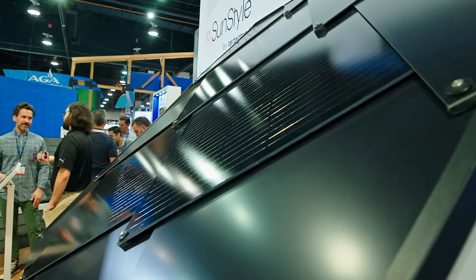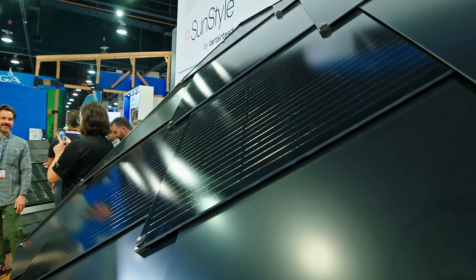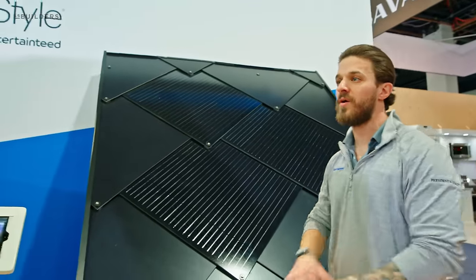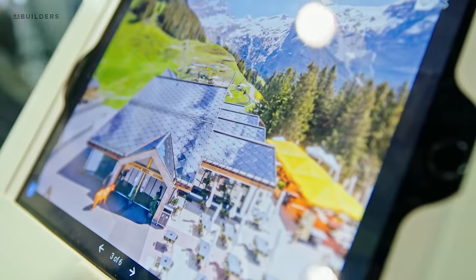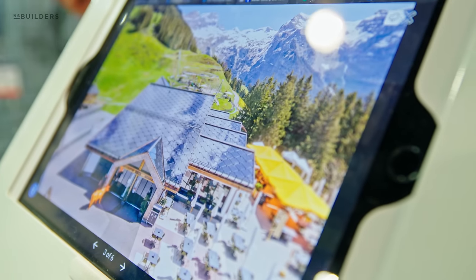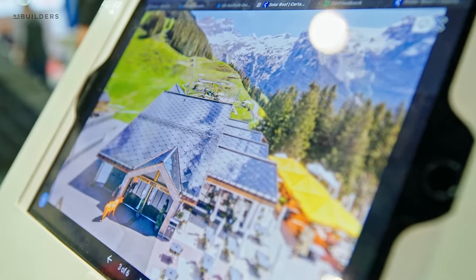Sun Style was an acquisition for CertainTeed — a Swiss-based company. It's a 100-watt system versus the 70-watt system for the Solstice Shingle. The display is a bit deceiving because the panels are so large, but there's a fantastic picture here showing a beautiful roof. Even without the mountains in the background, you're still talking about a beautiful roof.